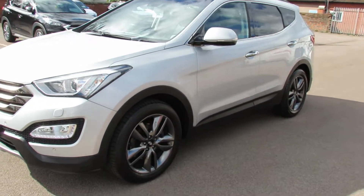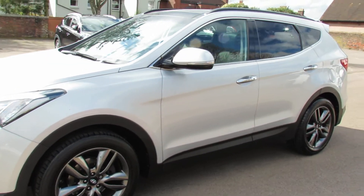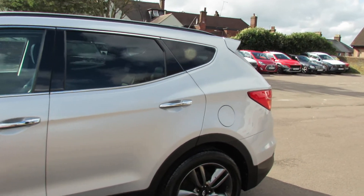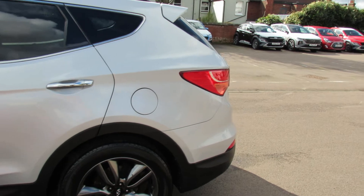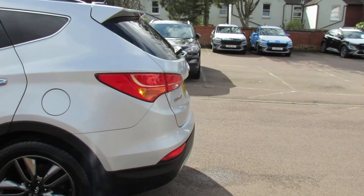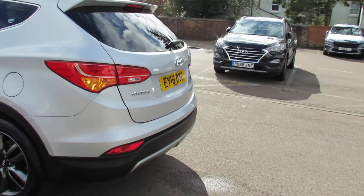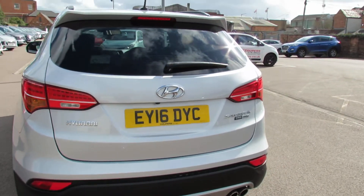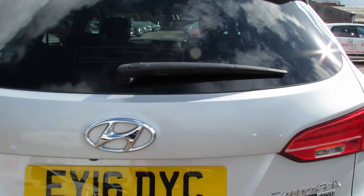The Premium SE has these nice dark grey alloy wheels, you've got colour-coded door mirrors and we've also got privacy glass at the back. Coming round to the rear of the car, you've got both parking sensors and a reversing camera, and we've also got an electric boot — let me show you the boot.